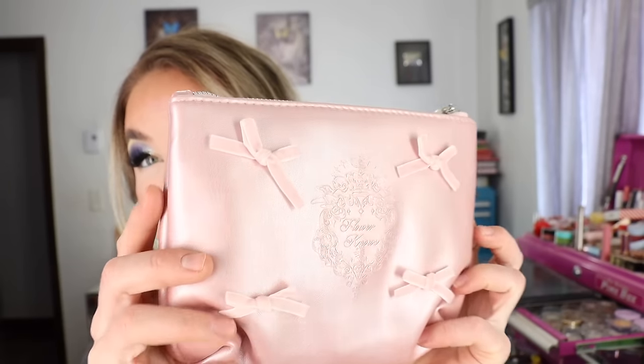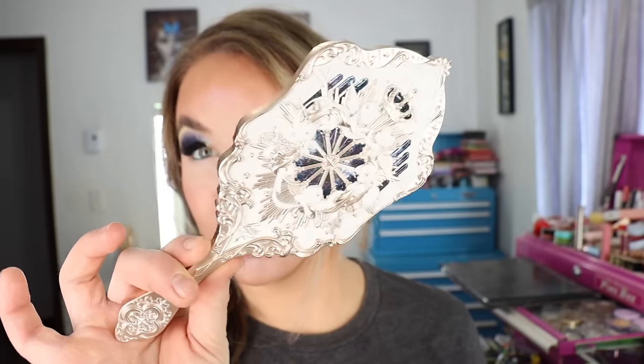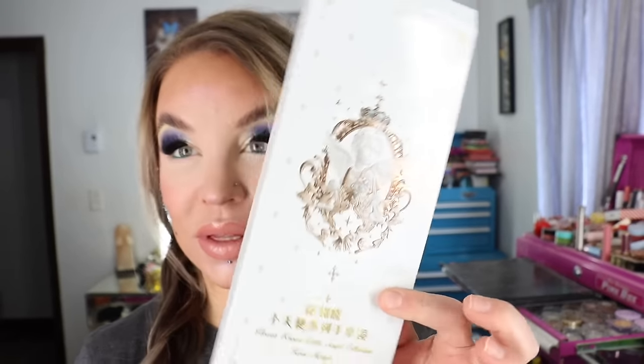One freebie was a really soft faux leather makeup bag. Another freebie was one of their Little Angel collection hand mirrors — they sent me the black version in PR, so this one's the white version and I definitely don't mind having two versions. I also got one of the blush brushes for free, the white version.